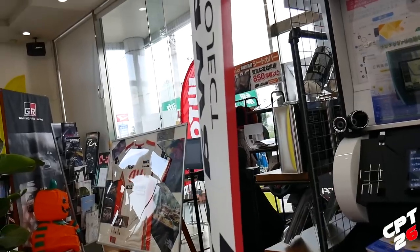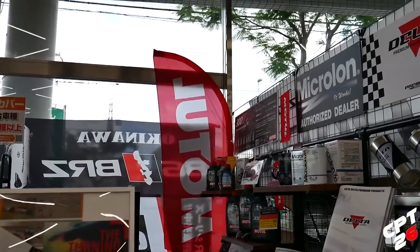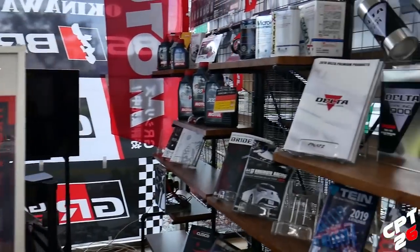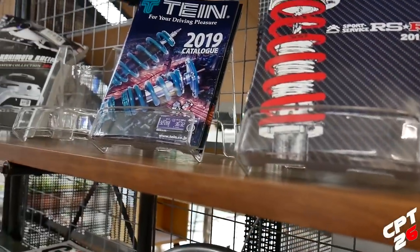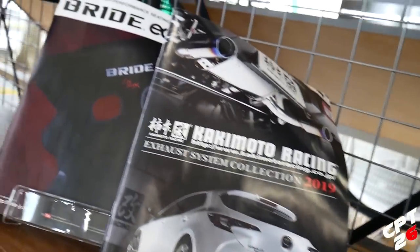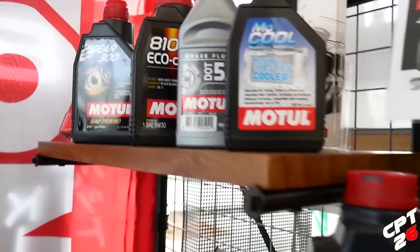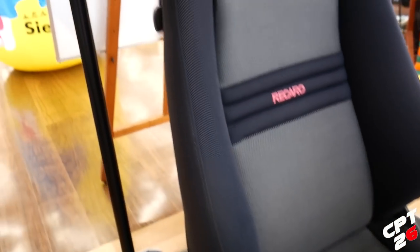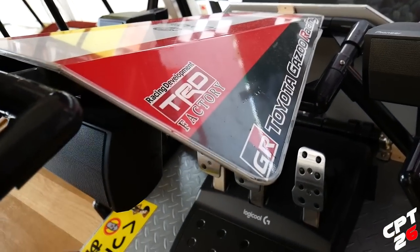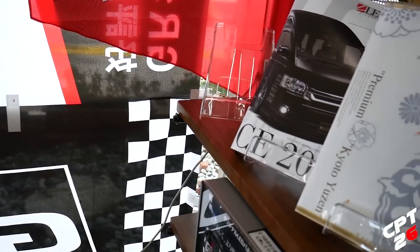I'm going to go inside and grab the brochure — everything's in Japanese obviously. And I will say this: this Toyota dealership is way cooler than any Toyota dealership I've ever been to in the States. This is exactly how I'd imagine a JDM car dealership would be. They've got RSR and the 2019 catalog, Kakimoto Racing, all-metal lubricants — not cheap stuff. And then check this out — they've got like a little PlayStation; I would imagine it's Gran Turismo. They've got the Gazoo Racing simulator and the TRD simulator, but unfortunately it looks like it's out of order right now.